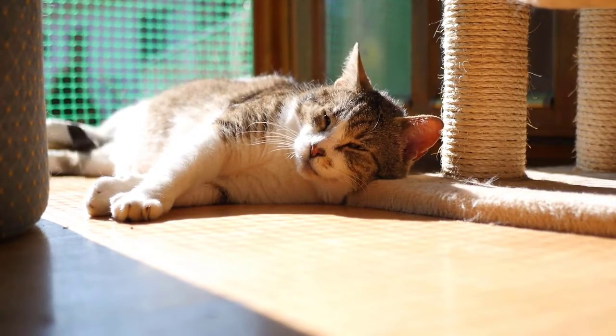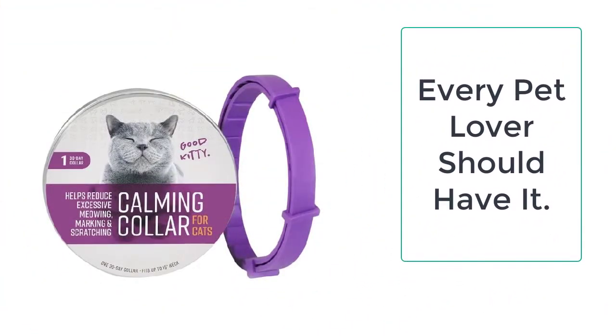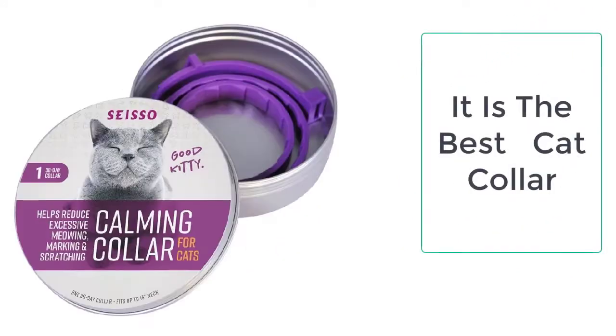You can easily get the cat calming collar from Tailor Stocks. We always provide the best quality products to our valuable customers. Order now to avail of the massive discount on all the products.